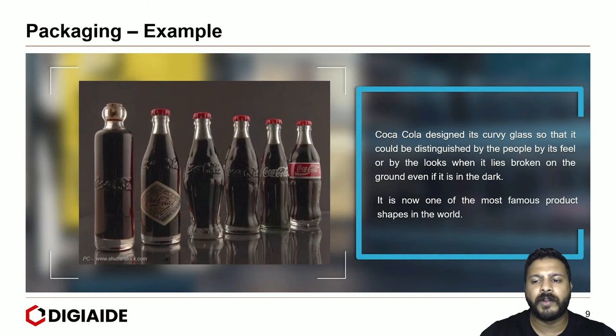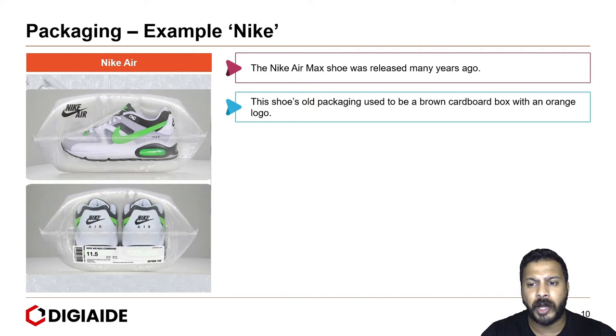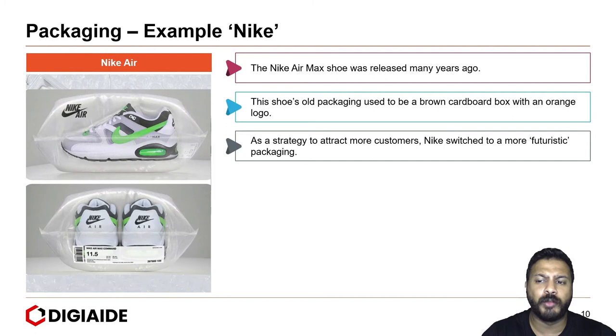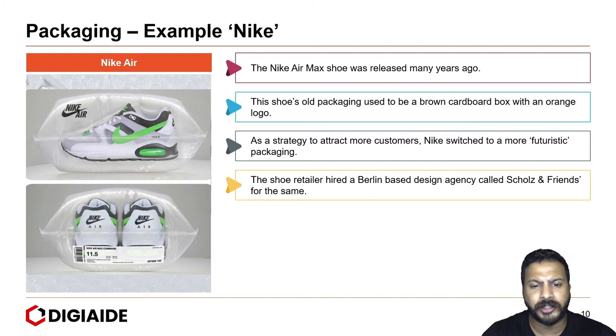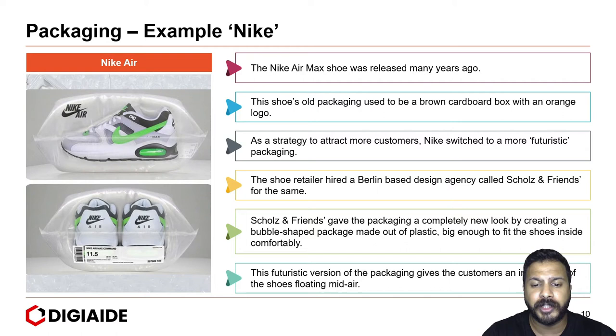The other example is of Nike. The Nike Air Max shoe was released many years ago. This shoe's old packaging used to be a brown cardboard box with an orange logo. As a strategy to attract more customers, Nike switched to more futuristic packaging. The shoe retailer hired a Berlin-based design agency called Skolls & Friends for the same. They gave the packaging a completely new look by creating a bubble-shaped package made of plastic, big enough to fit the shoes inside comfortably. This futuristic version of packaging gives the customer an impression of the shoe floating mid-air.